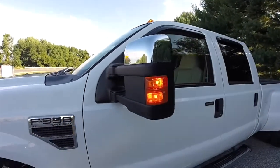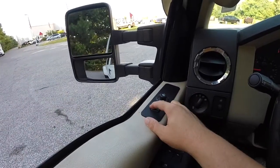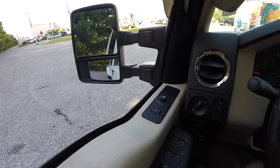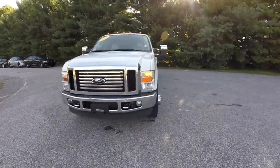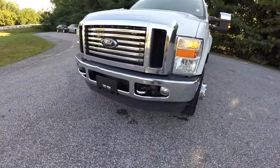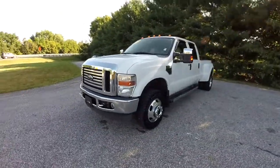Along with the tow command package, it includes the power scope mirrors with LED turn indicators. You've also got a power fold and power telescope feature. Up front with your chrome package, you also have the chrome grille with the billet style inserts. You've also got the chrome tow recovery hooks and the chrome bumper. This vehicle also has integrated fog lamps.